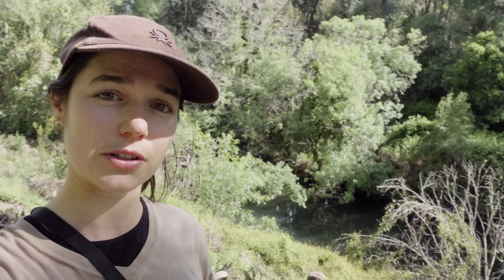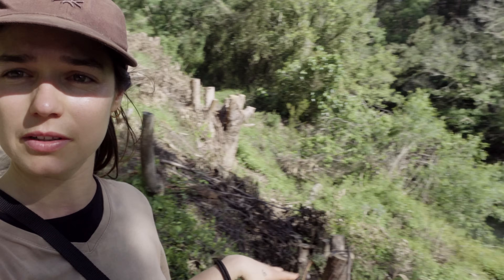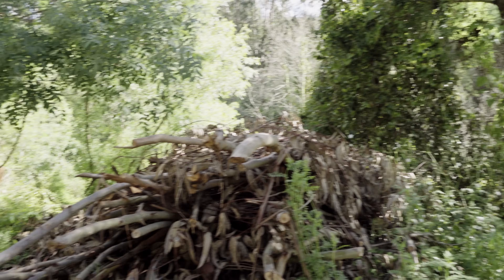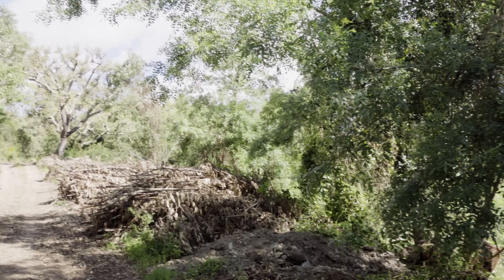One is the rewilding of abandoned eucalyptus plantations — that's where I'm at the moment. Those are cut eucalyptus stumps right by the river Mira. We're cutting and eradicating eucalyptus, which is not a native species in Portugal.